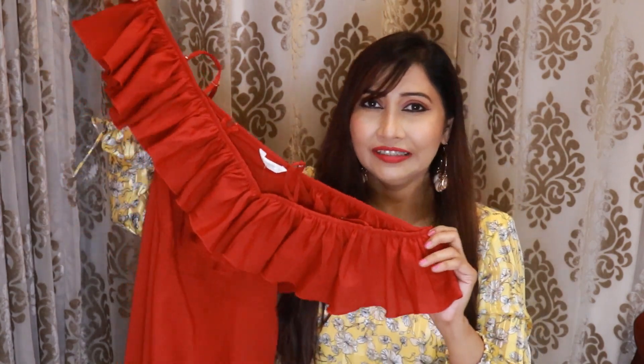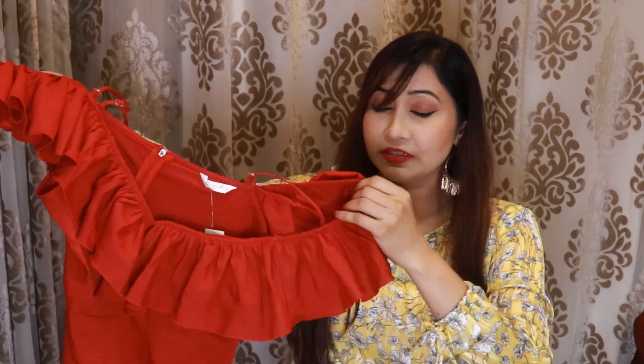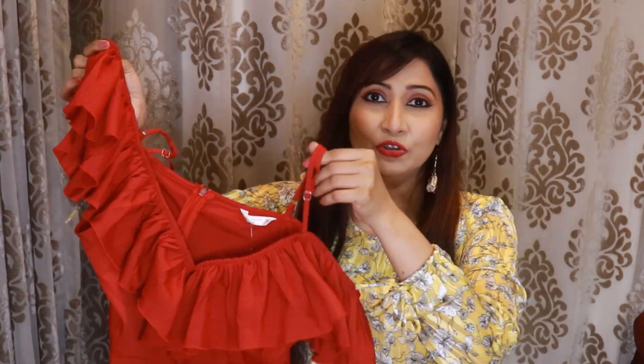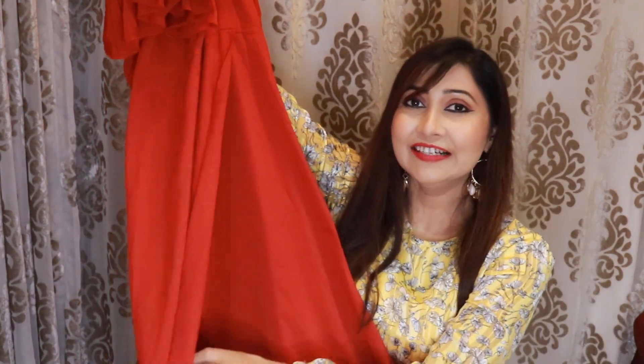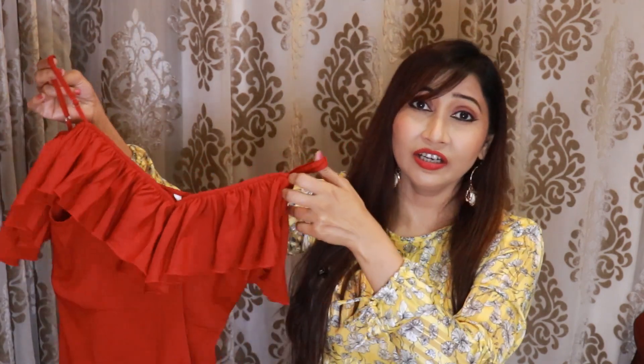Our next dress is also from the brand Berry Lush. This is a beautiful maroon color dress — it may look a little reddish in the photo, but this is a perfect maroon dress. In this dress, you will get a sweetheart neckline with a lot of ruffle detailing. The sleeves have cold shoulders, and on the shoulders you will get adjustable straps. On the back, you will get a zip fitting, and on the front you will get a full flare from the waist with a slight slit. The beauty of this dress really shows perfectly after you wear it. If you are going on a beach vacation, don't forget to take it.